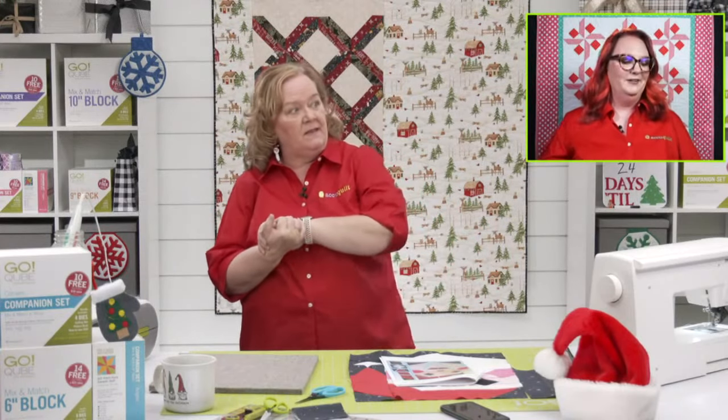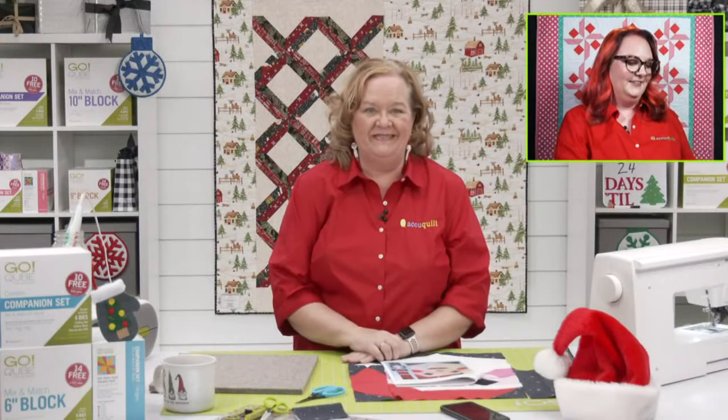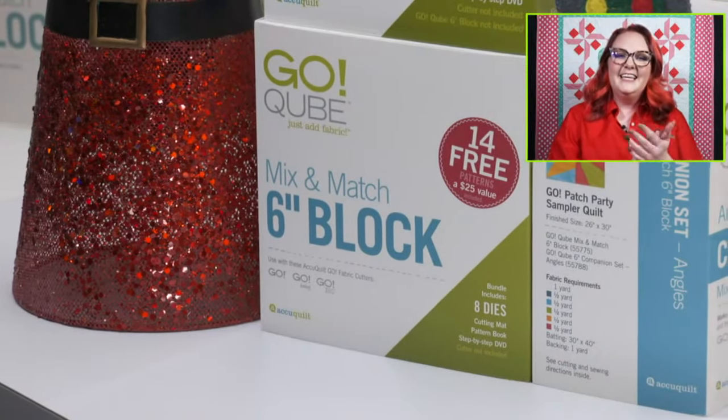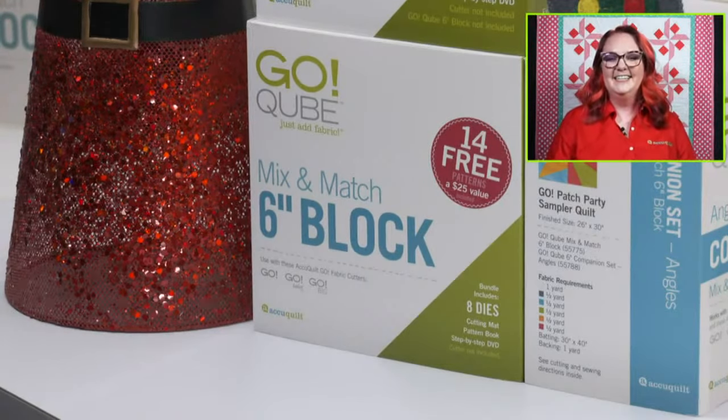Are we ready to announce a winner? Did Ms. Morgan pick one for us? We surely do! Drum roll please — Missy Hetrick Dixon! Congratulations, Missy. Our team is going to reach out to you — winner of the six-inch cube!